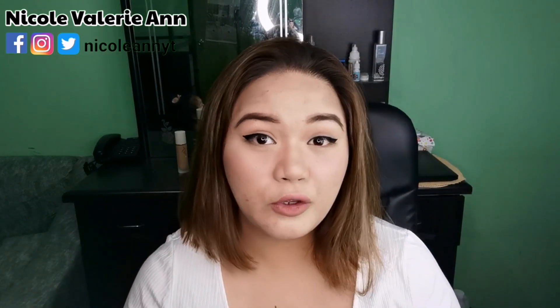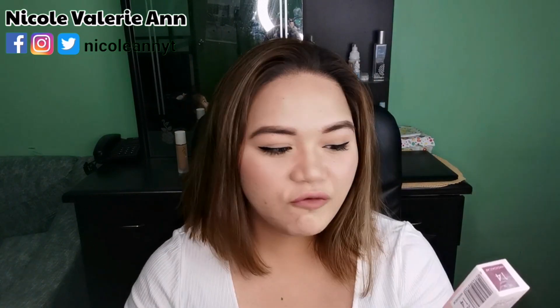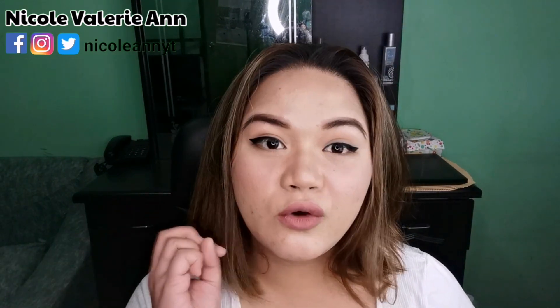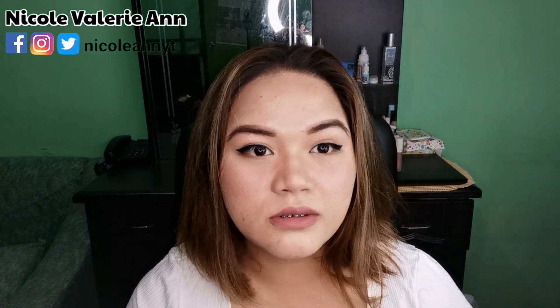Hi guys, welcome back to my channel! In today's video we will have swatches and review of Focallure Stay Max Matte Lip Ink. Will it darken your lips like mine? If yes, just keep on watching because we will test out all the available shades in Shopee Philippines.